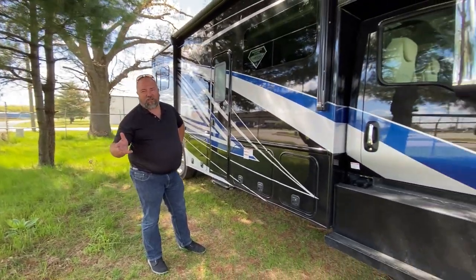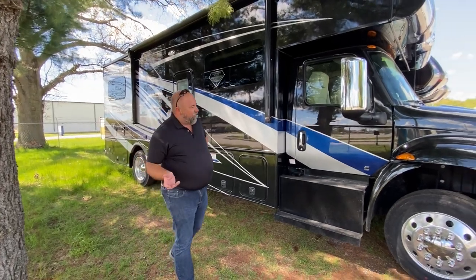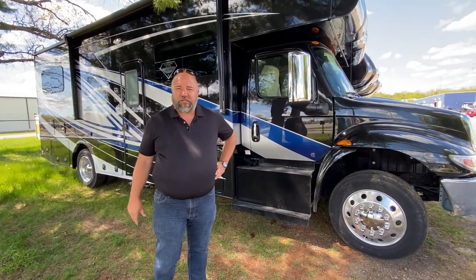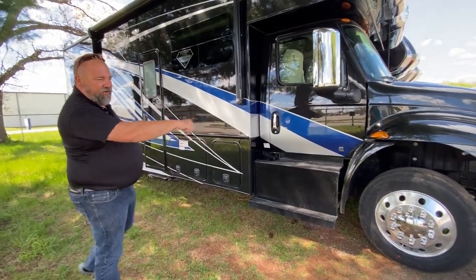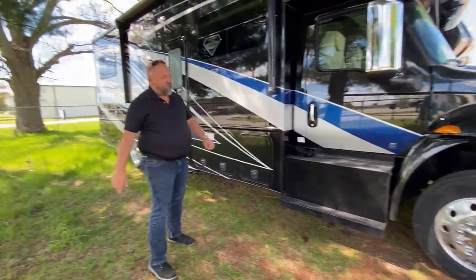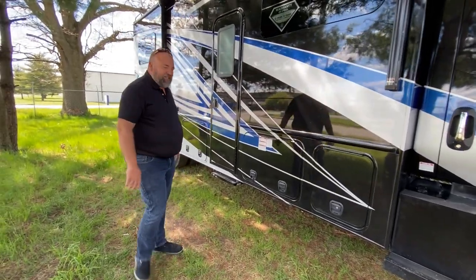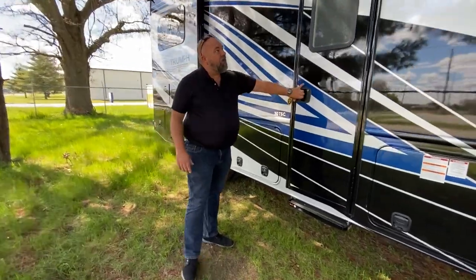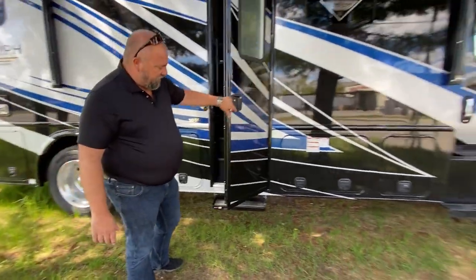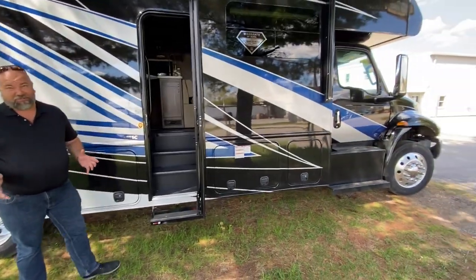This is a finished unit — International MV chassis, diesel power plant, 6.7-liter inline engine. Three coaches outside ready to ship today. Outside looks great — a four-color paint job. I really like this blue. It's pretty sharp.